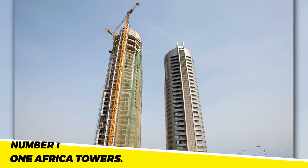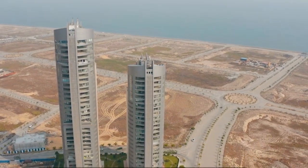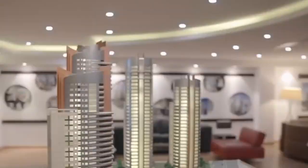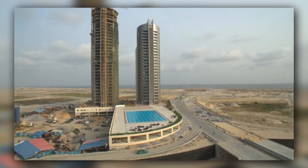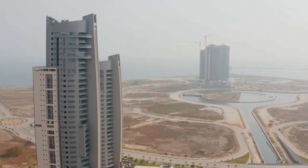Number 1: The One Africa Towers. The One Africa Towers are a pair of skyscrapers that are the tallest structures in Nigeria. The towers, representing Nigeria's burgeoning economic might, are anticipated to improve the city's skyline. They stand as a symbol of the nation's ambition to play a prominent role in the international economy.